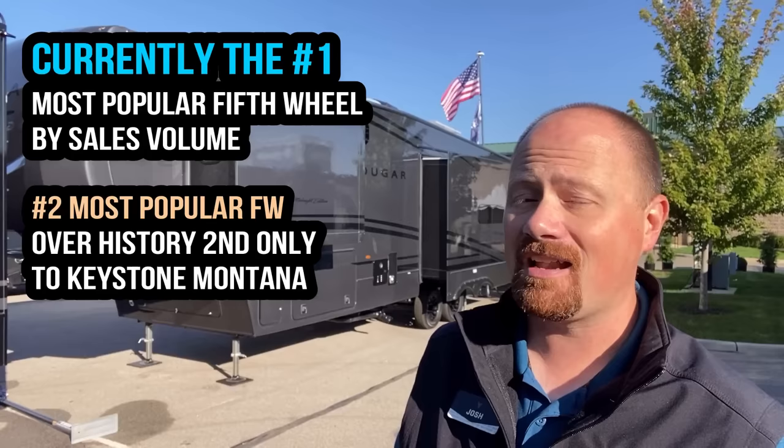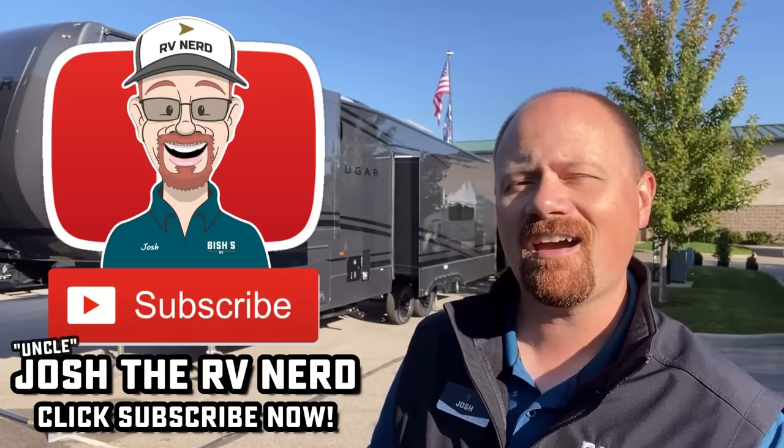But that's just my nerdy two cents. Until next time, if you appreciate how we get you this information, make sure you hit that subscribe button. Take care, stay safe, have fun, and happy camping everyone.